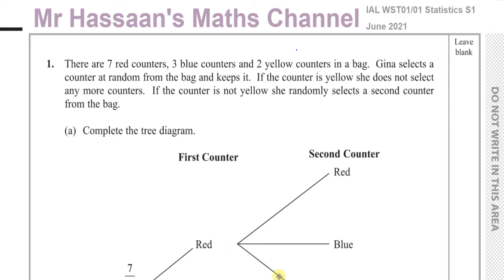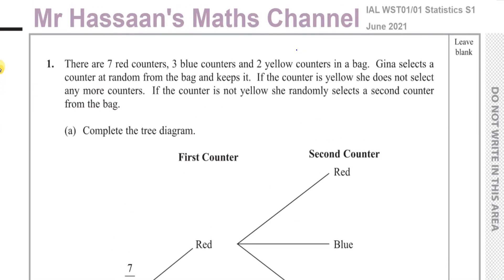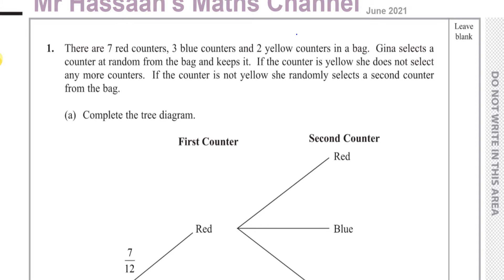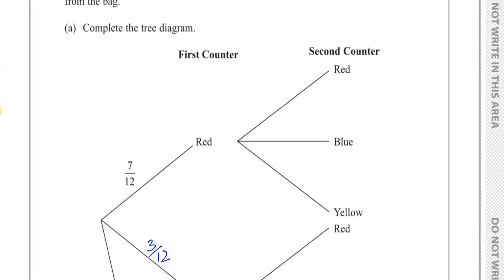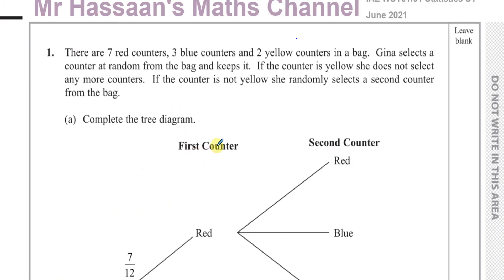Complete the tree diagram. So there are seven red, three blue, and two yellow counters — 12 counters in total. The probability of picking a blue is 3 out of 12, and the probability of picking yellow from the first pick is 2 over 12. I could write this as a quarter or 1 over 6, but I'll leave it in this form for now.